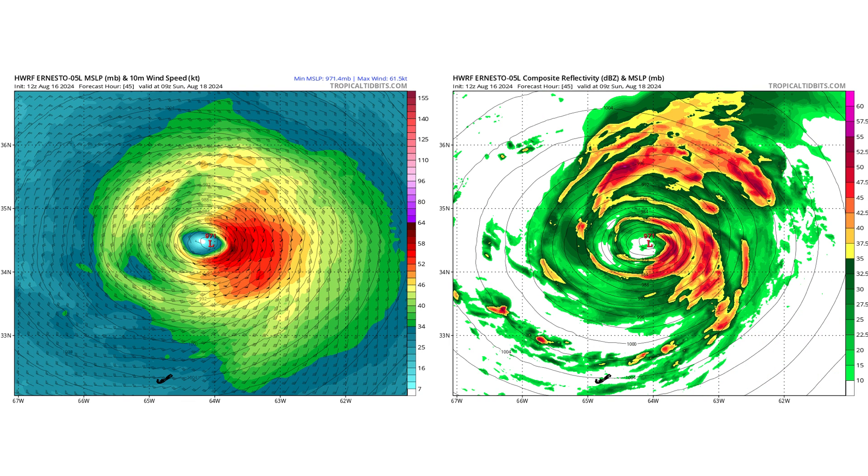By tomorrow morning, around 5 AM Eastern time in the United States, the winds will already start to decrease, with just some lingering outer bands from Ernesto impacting Bermuda at that point. You could start your recovery process by the time we get to Sunday morning.